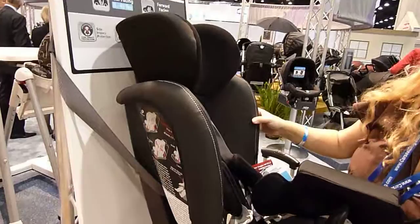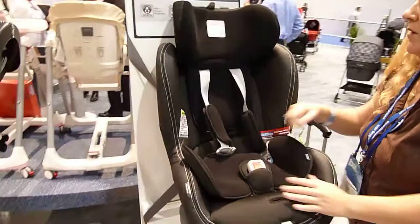The Peg Perego Primo Viaggio SIP 570 Convertible at CarSeatVlog.com.